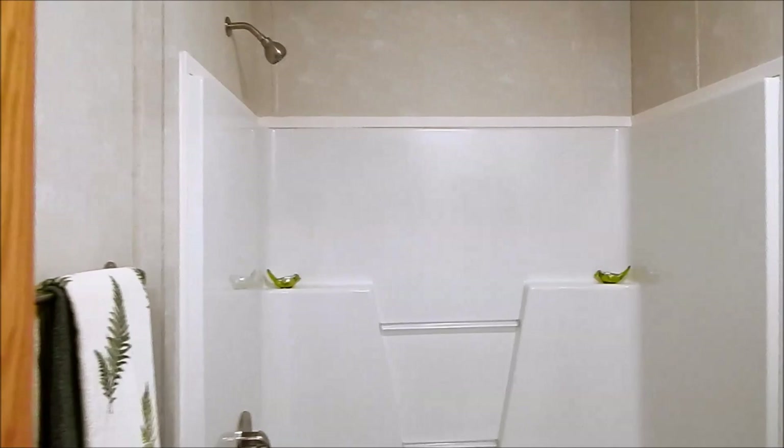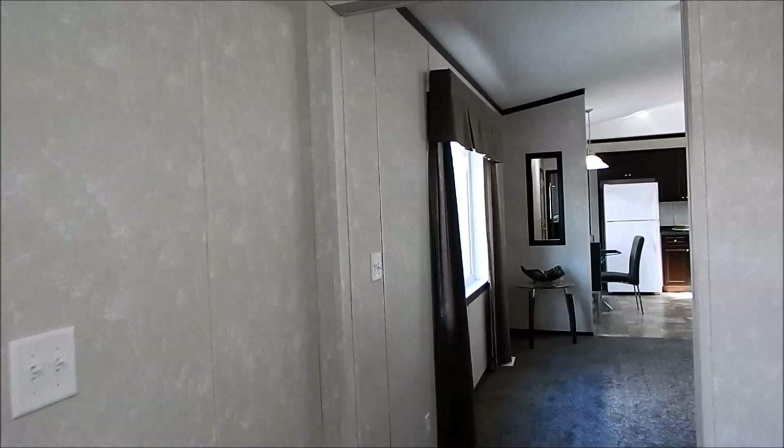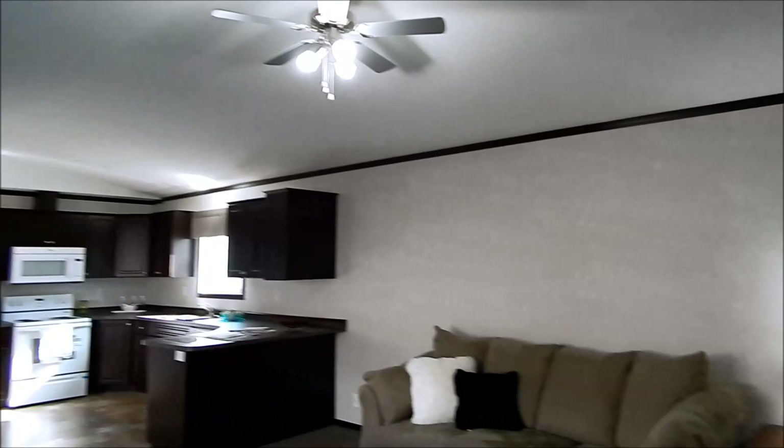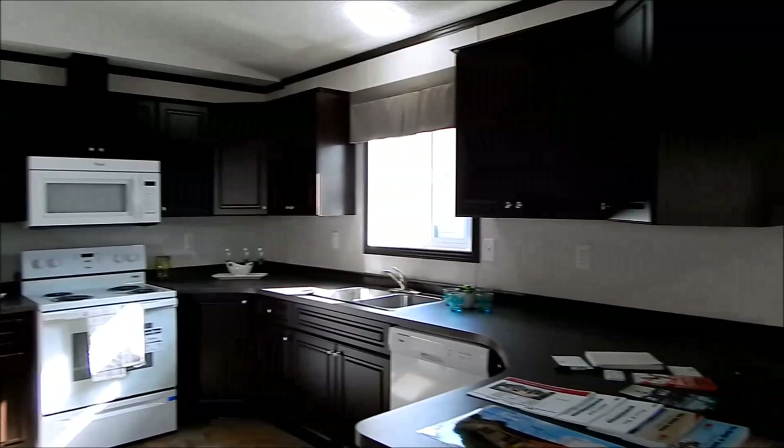Tub shower combination, smaller medicine cabinet, corner sink, hall closets, front entry door, nine-light window, carpet in the living room. This is the living room space, a 14 by 16 area. This is the kitchen dining area.